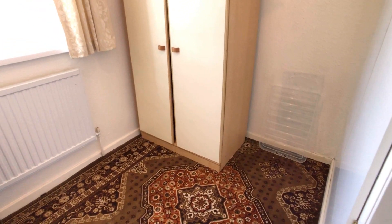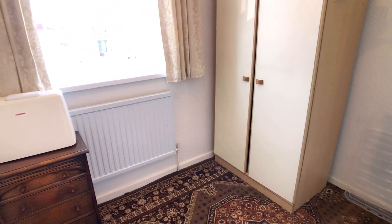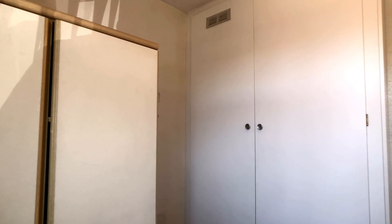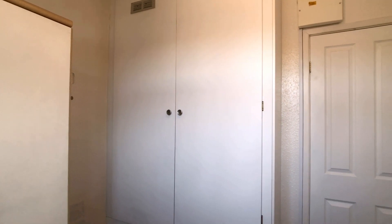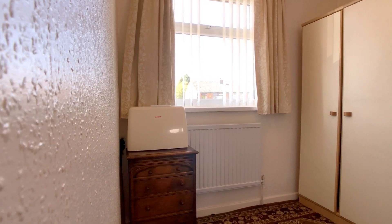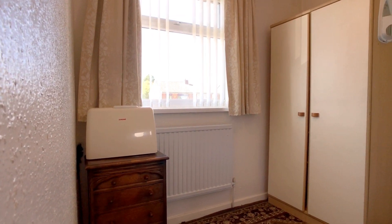The final bedroom, bedroom number three, is a small single bedroom — enough to fit a single bed and a sideboard. It benefits from integrated storage and again a large double glazed unit to the front, letting in lots of natural light. If you'd like to view this property, give my branch a call on the details that will follow. Thanks for watching.